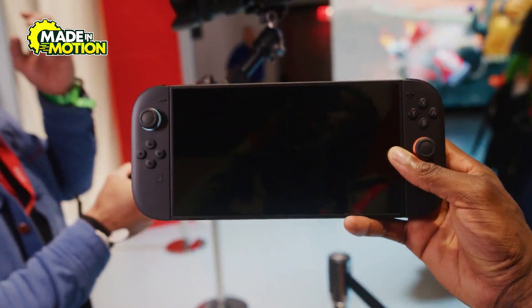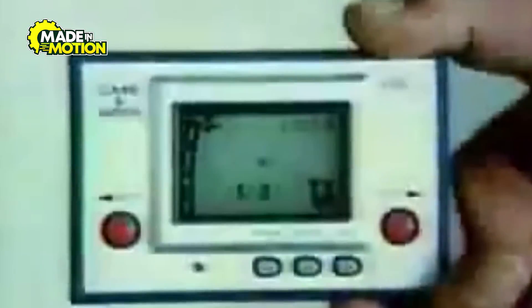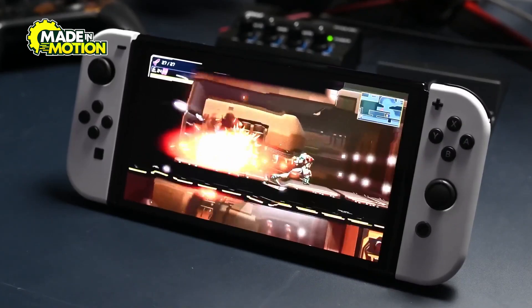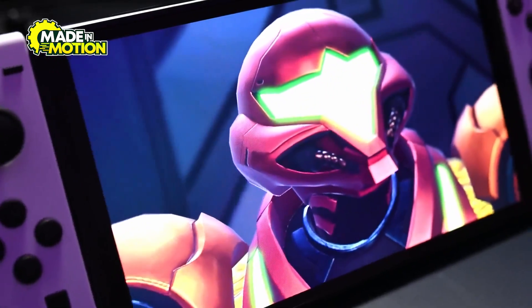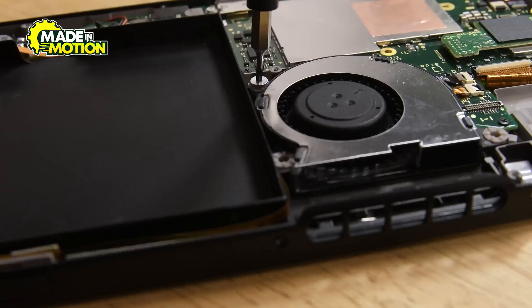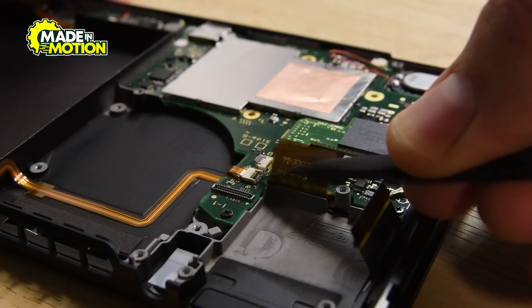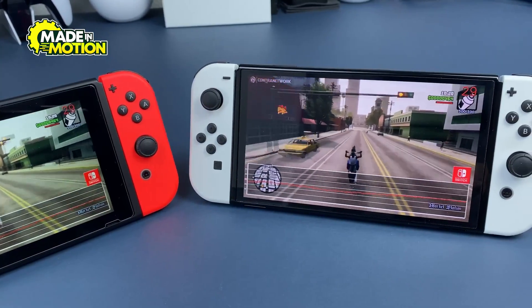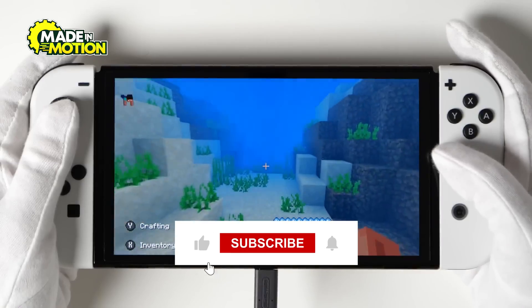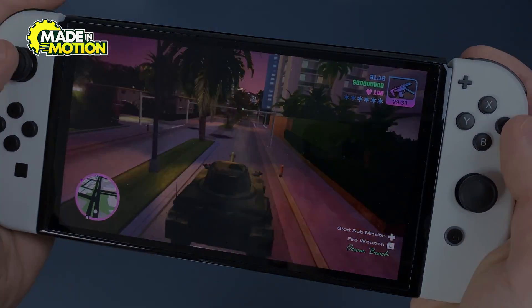And so, we've reviewed together the full journey of manufacturing a Nintendo device — a journey that began with a simple idea and turned into a technological masterpiece that brings millions of people unforgettable moments. Behind every button press and every in-game adventure, there are hundreds of engineers, designers, and workers who gave it their all to bring us this marvel. Now it's your turn to tell us in the comments which stage of the manufacturing journey impressed you the most, and don't forget to like and subscribe to get more exciting behind-the-scenes factory stories.